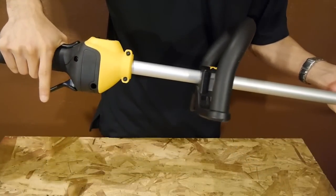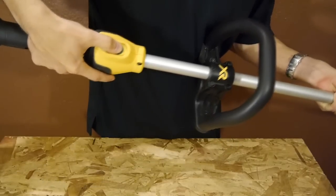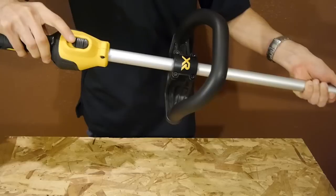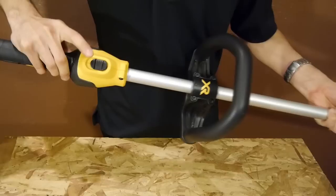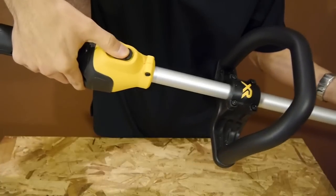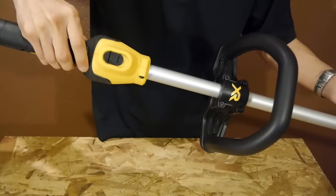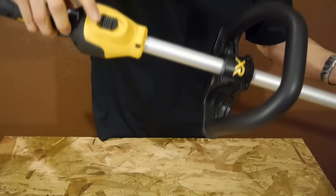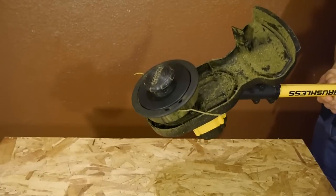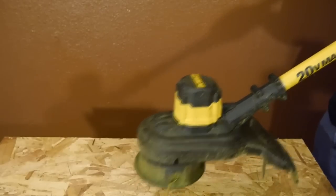One thing I really liked about the DeWalt string trimmer is that besides the variable speed trigger, it also features two speeds. A low speed that limits the motor down to 4600 RPM — great for light duty cutting such as weekly cutting in the fall and winter season, and it sips battery power very slowly to make the trimmer run longer. You also get the full speed setting at 6000 RPM for maximum power, though using full power runs the battery down much quicker. To extend the line, the trimmer uses the traditional bump feed system — just give the cutting head a quick bump on the ground while spinning to extend the line.